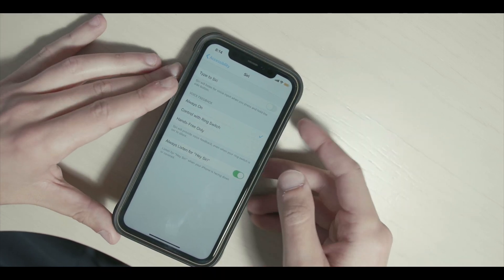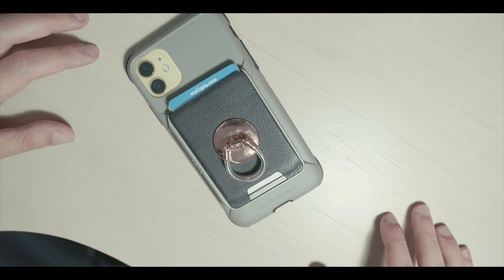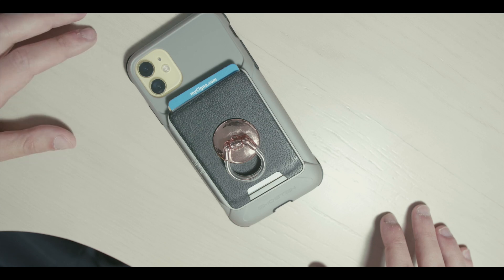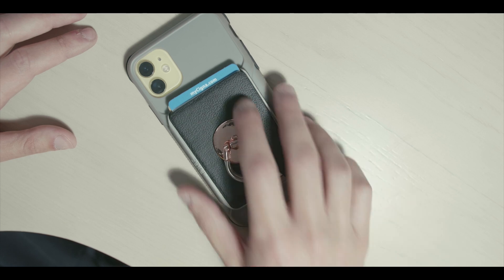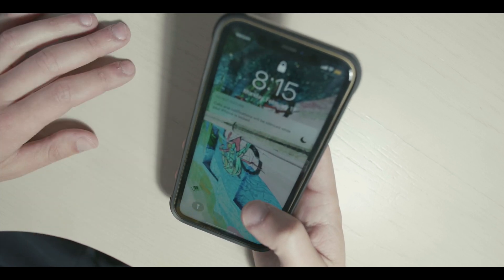So now with 'Always Listen for Hey Siri,' you can flip your phone over, have it in your pocket, your backpack, whatever, and say: 'Hey Siri, how tall is Arnold Schwarzenegger?' Arnold Schwarzenegger is six feet two inches tall. And now you have Siri available even when your phone's in your pocket, and then you take it out and it's ready to go.